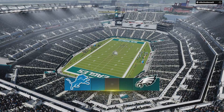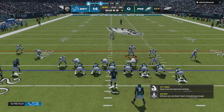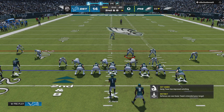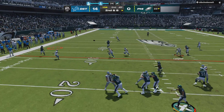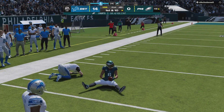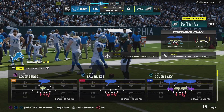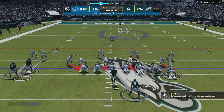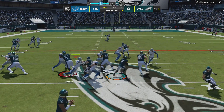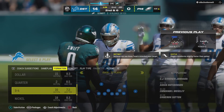Ball at the 23, second and eight. Hurts — this is Smith with a grab, and he'll be taken down, but not before they work it across midfield. 28 yards on the catch and run. Well, these guys have definitely been outplayed in the first half, but I like their countenance — I like the way they're not panicking out there, the way they're carrying themselves. They're starting to move the ball. Maintain your poise and start to put together some drives. He'll work down inside the 45.